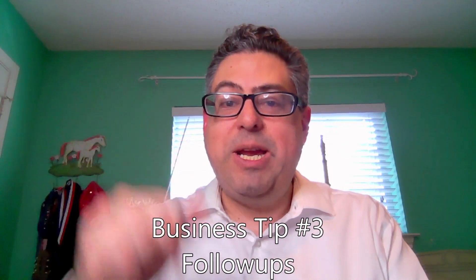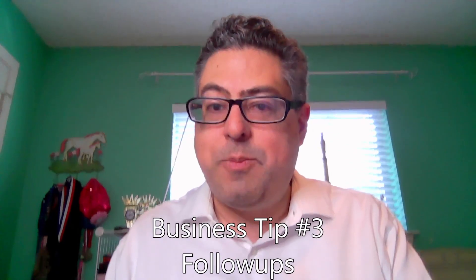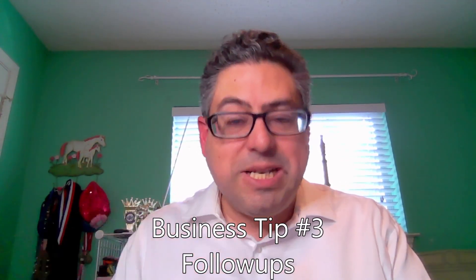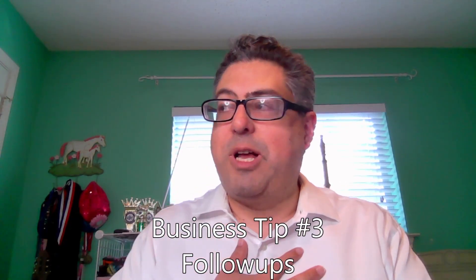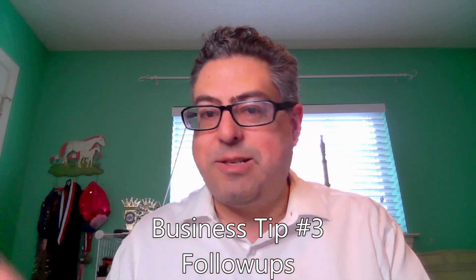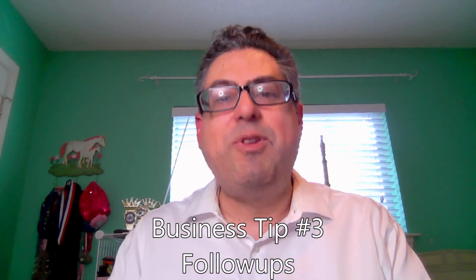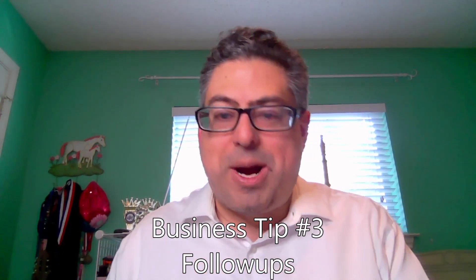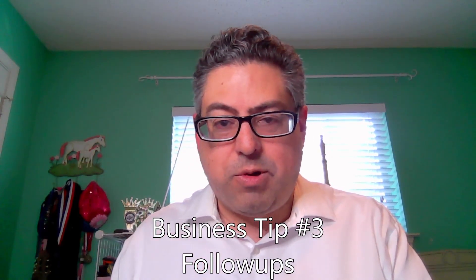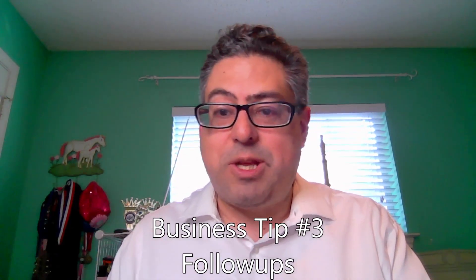Business tip number three: follow-ups. Once you've given a quote, done all your demos, and touched them, people get busy in life. I deal with clients that are absolutely ready to buy on day one, and they get busy, get a thousand emails — they need follow-ups, phone calls, emails, and reminders. Even the ones that say yes need a reminder to get it all the way through the hoop. Even after a product is delivered, you need follow-ups thereafter.